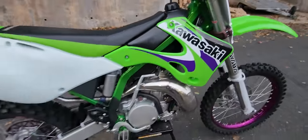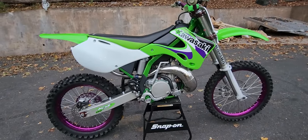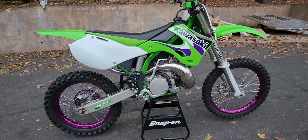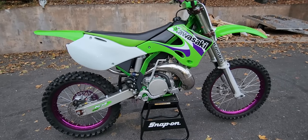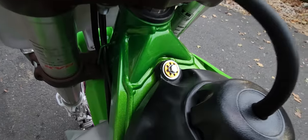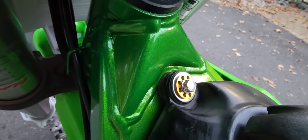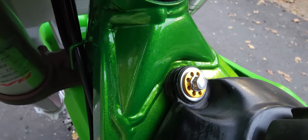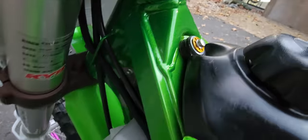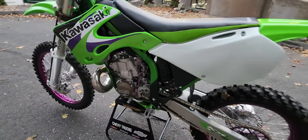I can only imagine how many Kawasaki could sell if they started building these again. What do you guys think — is this thing beautiful or what? Purple bars — look at that powder coating. The picture doesn't do it justice. The gold and the green go so well together. Just in awe of this absolutely stunning piece.